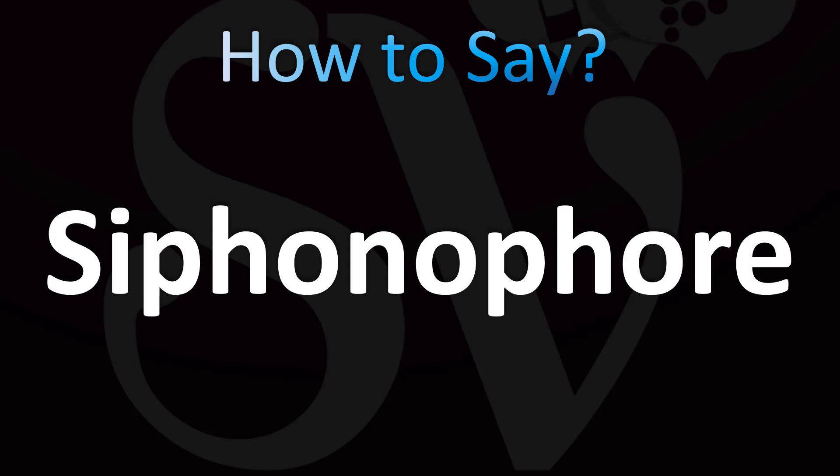Siphonophore — that's your British English pronunciation, how it is pronounced in the UK: siphonophore. In American English, the US pronunciation is similar: siphonophore.